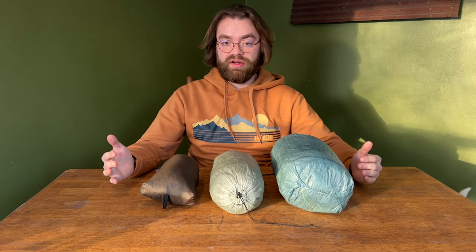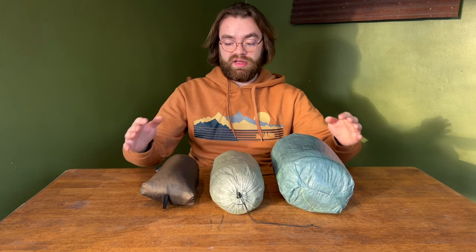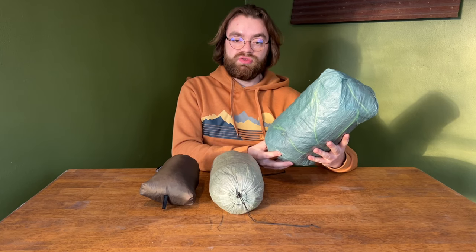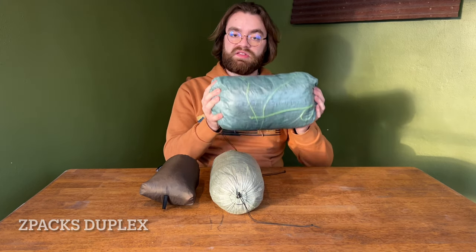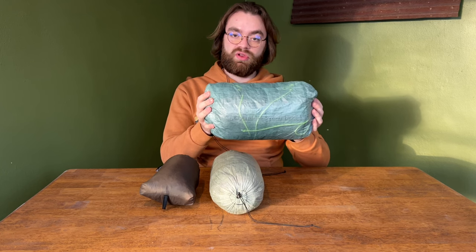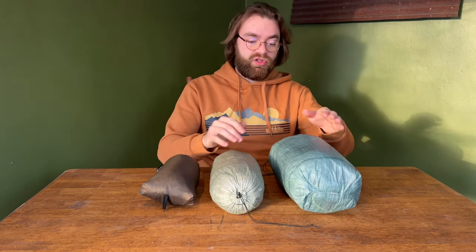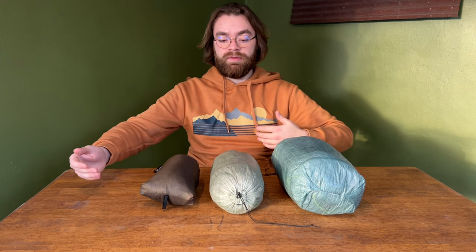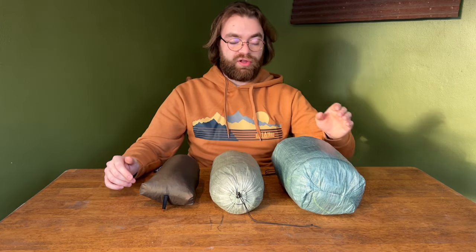Last but not least, shelters — probably the area with the most specialized gear to fit your personality. Generally what I like to carry is just a tent. I always use trekking pole tents; I find them very easy to set up, very lightweight, and they take up little space. This is my Z-Packs Duplex, which I picked up for a steal on the UL Gear Trade. I really like a tent because you have a lot of room to spread out, a nice big sleeping pad, sleep comfortably, and there's plenty of room to lay out your gear and keep everything dry.